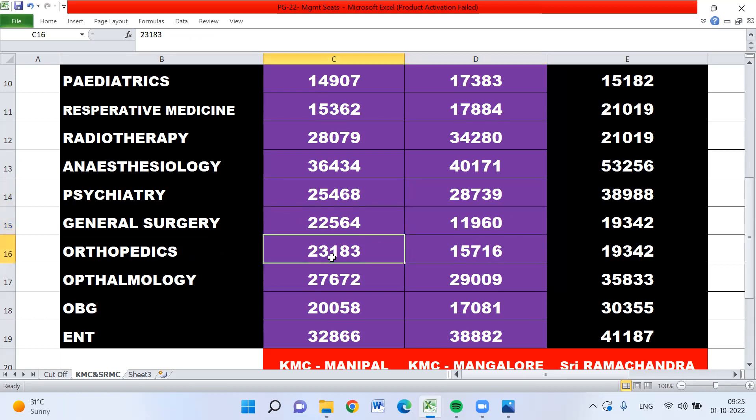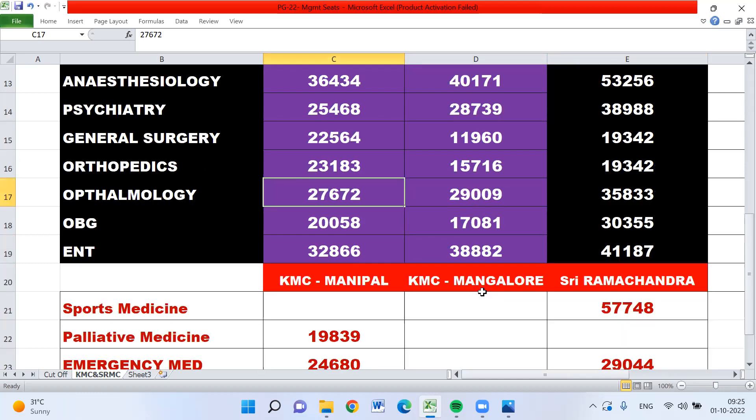Orthopedics: 23,183 for Manipal, 15,716 for Mangalore, and 19,342 for Ramachandra. Ophthalmology: 27,672 for Manipal, 29,009 for Mangalore, and 35,833 for Ramachandra. OBG: 20,058 for Manipal, 17,081 for Mangalore, and 30,355 for Ramachandra. ENT: 32,866 for Manipal, 38,882 for Mangalore, and 41,187 for Sri Ramachandra.